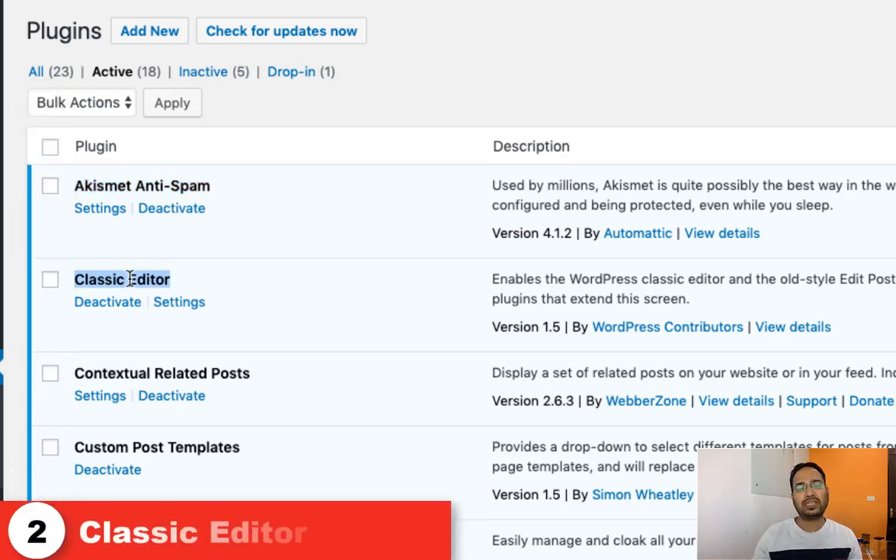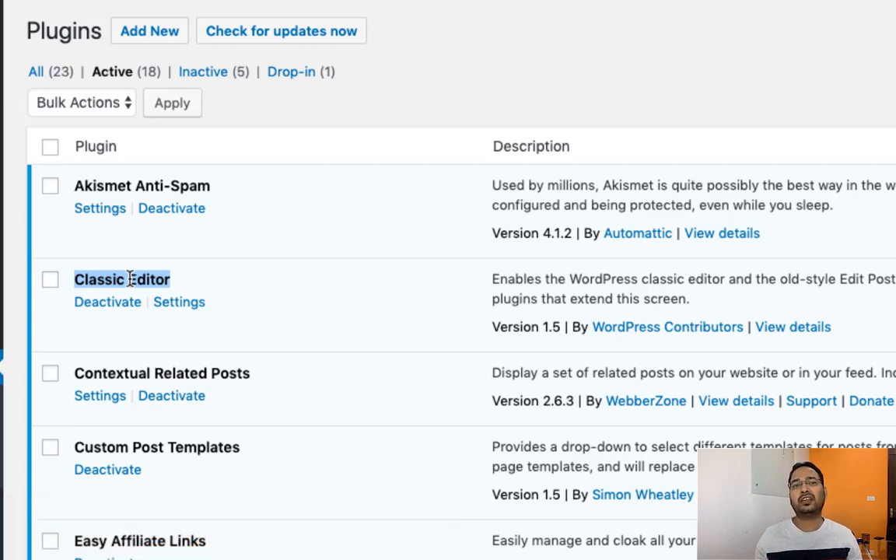Now let's talk about the next plugin which is Classic Editor. We are using this plugin because we don't like the new Gutenberg editor. The layout which comes with Gutenberg editor is not that friendly, so we are just sticking with the Classic Editor.